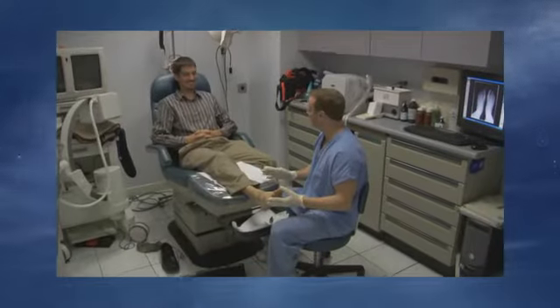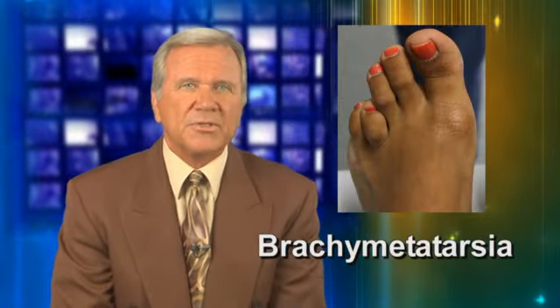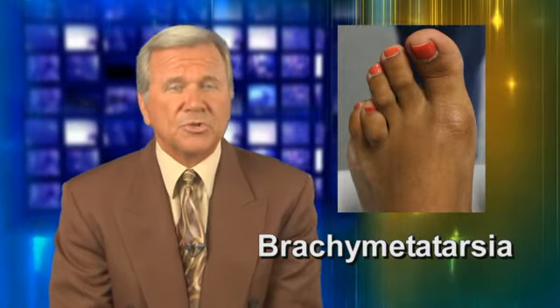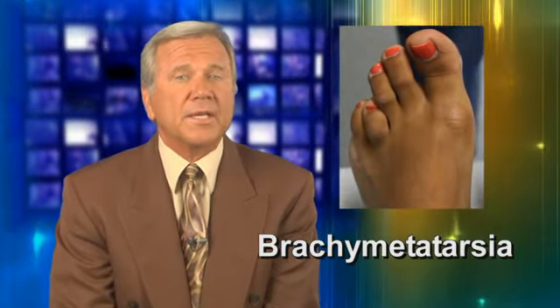For millions of Americans, foot problems are a major cause of pain and disability. Most of us don't think twice about our feet until we have problems and those problems start affecting our daily lives. But for some people, foot deformities such as brachymetatarsia — a condition where the foot is abnormally short and causes the appearance of a short toe — the pain, the embarrassment, and problems they endure are on a daily basis.